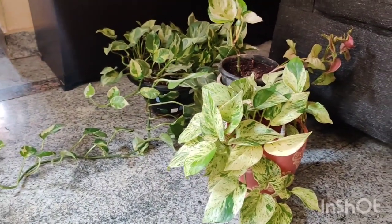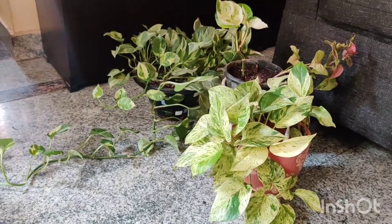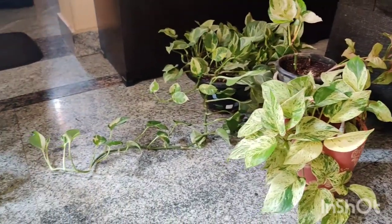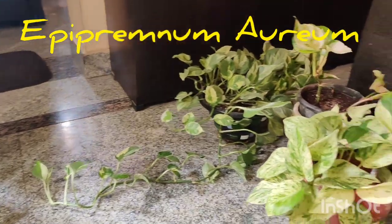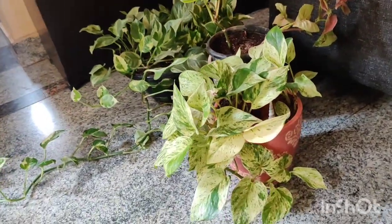That's my entire pothos collection. The scientific name for this plant is Epipremnum aureum, and there are quite a plethora of varieties under this category. There are also two more variants not yet commonly seen in the Indian plant community.